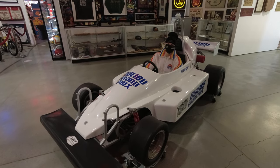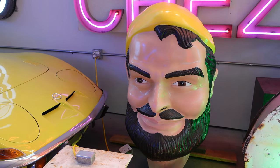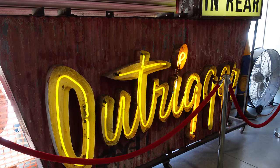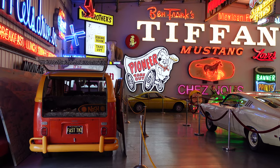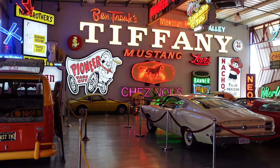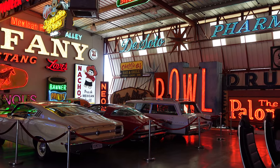Of course it goes without saying, it would be impossible for us to show everything at the museum in a single video without the video taking several hours. But we do want to show some of our highlights. First is this large room that features a number of cars, tons of large neon signs, and even a video arcade.